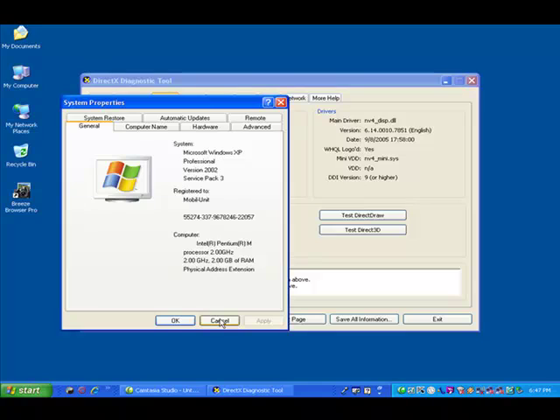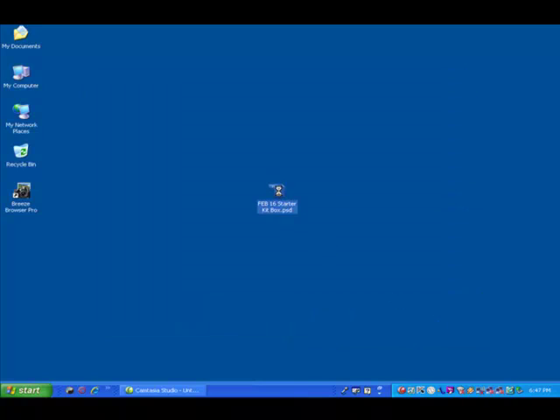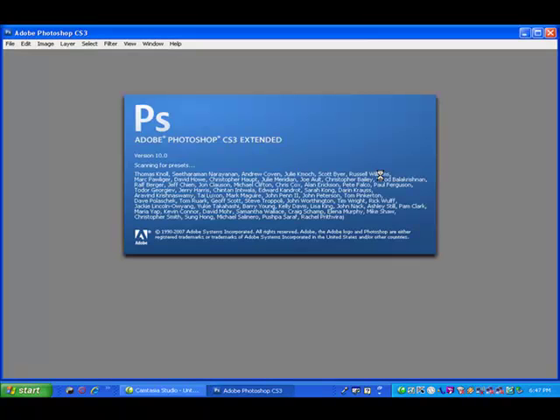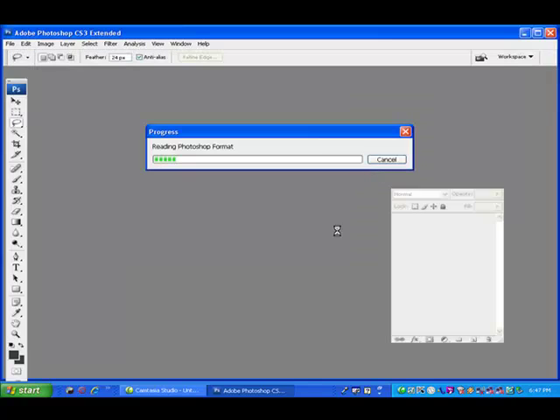We're going to do a comparison with Photoshop. This is a two-part session — Photoshop and Premiere. This one in particular we're going to do Photoshop. I've got a file in here. This is Photoshop CS3, and on the new 64-bit M6500 we're going to run 64-bit true Photoshop CS4 on the same identical file. This is a starter kit box I did for a company and we're just going to work on the time factors.